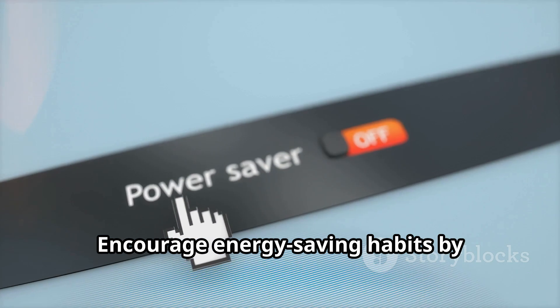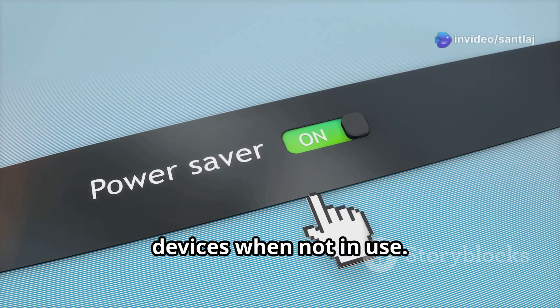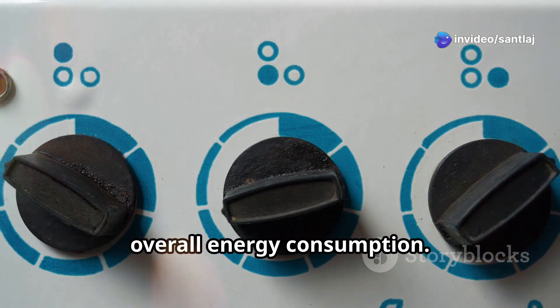Encourage energy saving habits by activating sleep modes and shutting down devices when not in use. Simple actions can have a big impact on overall energy consumption.